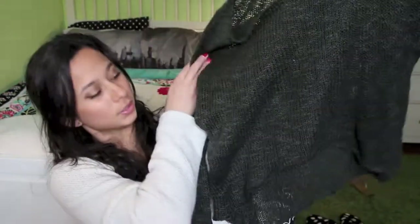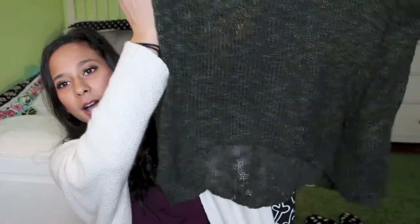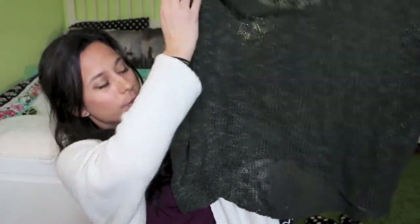Next I got this army green sweater and it looks like this. It's a knit sweater and it's a little bit high-low so it's higher in the front and lower in the back — just a great comfy knit sweater.